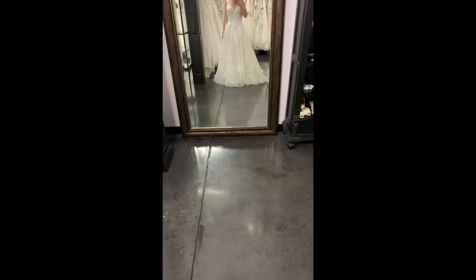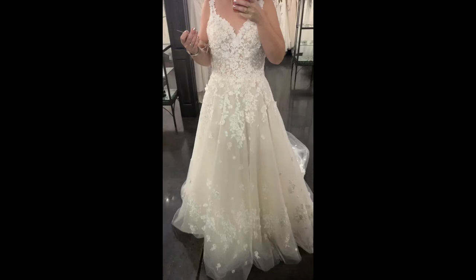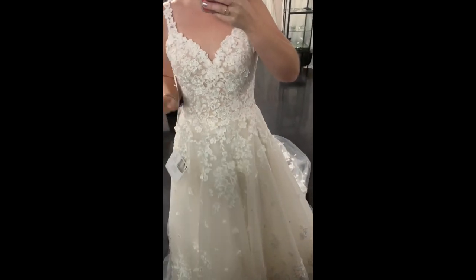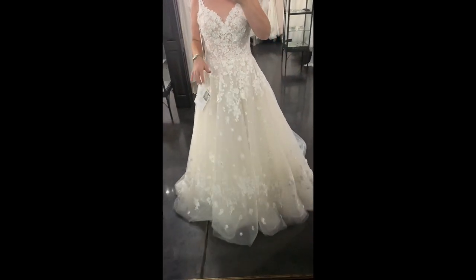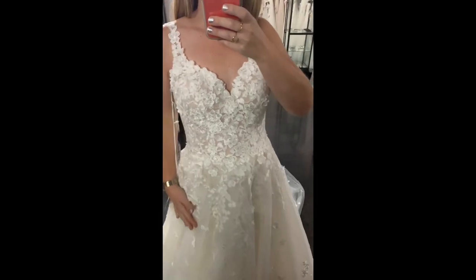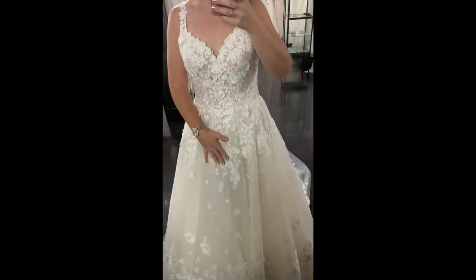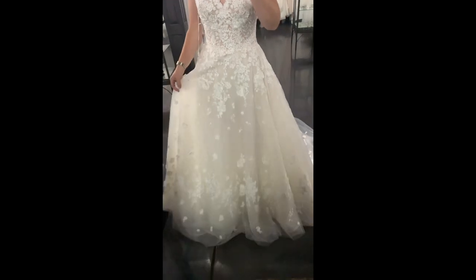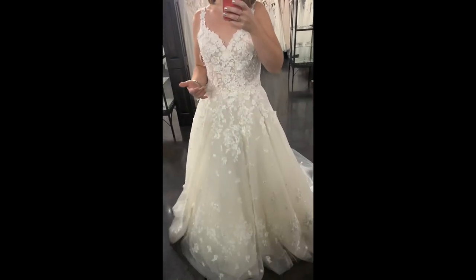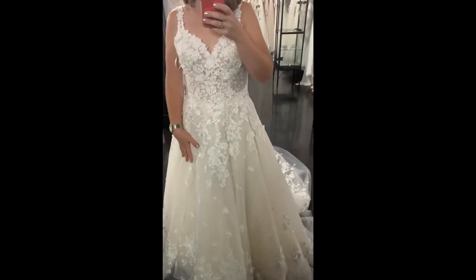Girls, I always like to end on a high note and this week is no different. Introducing new from Essence of Australia, D2684 in ivory over blush — also comes in ivory or all white. If you want a romantic dress, girls, this is it. You've been asking for no sparkle, just lace — this is your perfect dress. An A-line shape with beautiful floral details; there are 3D flowers that actually stand out and scatter down into this beautiful organza skirt. The shape gives you that perfect A-line look. It's comfortable, it's flowy, it's everything you want — and the train goes on for days. Girls, I'm obsessed. Tell me what you think.